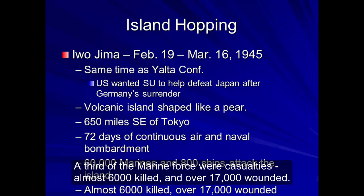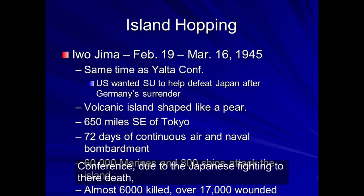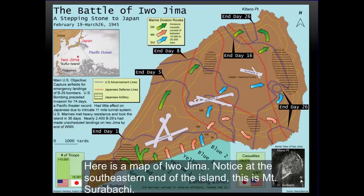Almost 6,000 were killed and over 17,000 wounded. It is key to remember that in February of 1945, the Big Three were meeting at the Yalta Conference. Part of that Yalta Conference, due to the Japanese fighting till their death, was that the Americans had wanted the Soviet Union to declare war with Japan once the conflict with Germany was over.